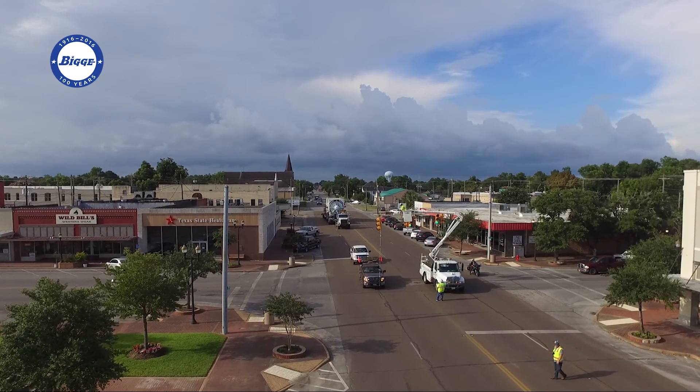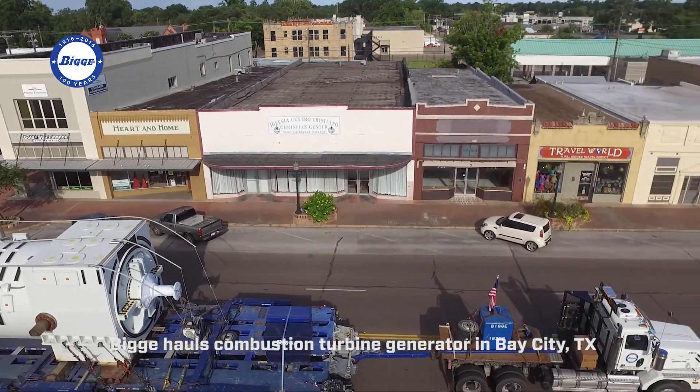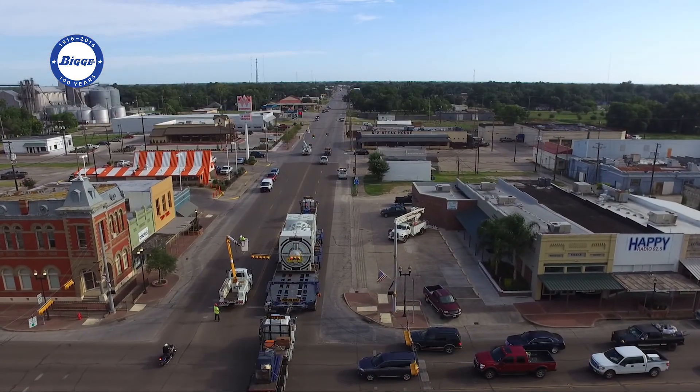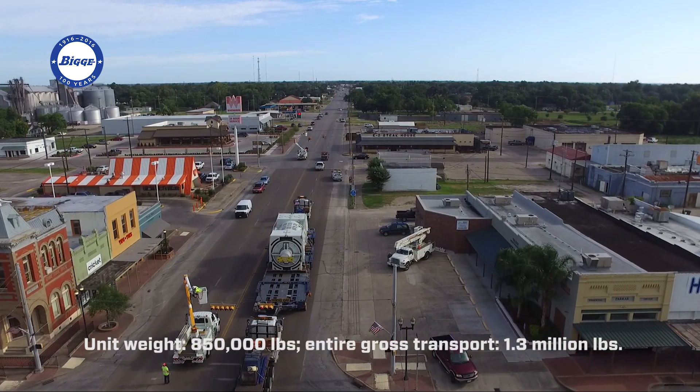In July of 2016, Biggie was hired to perform the transport of a combustion turbine generator to a combined cycle power plant in Bay City, Texas. With a unit weight of 850,000 pounds, the entire gross transport totaled 1.3 million.